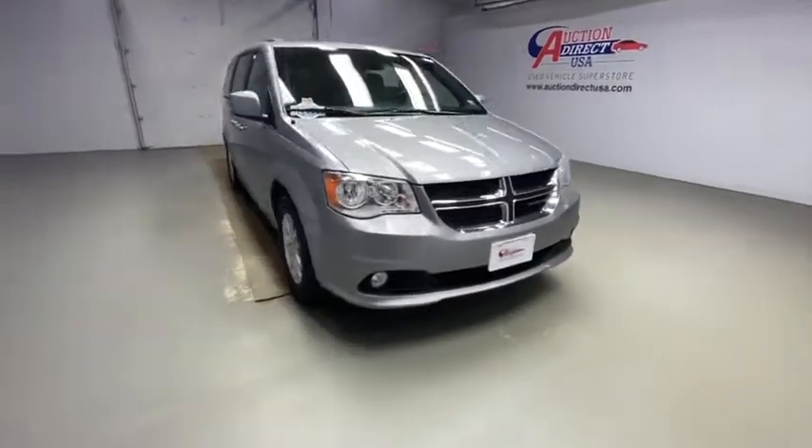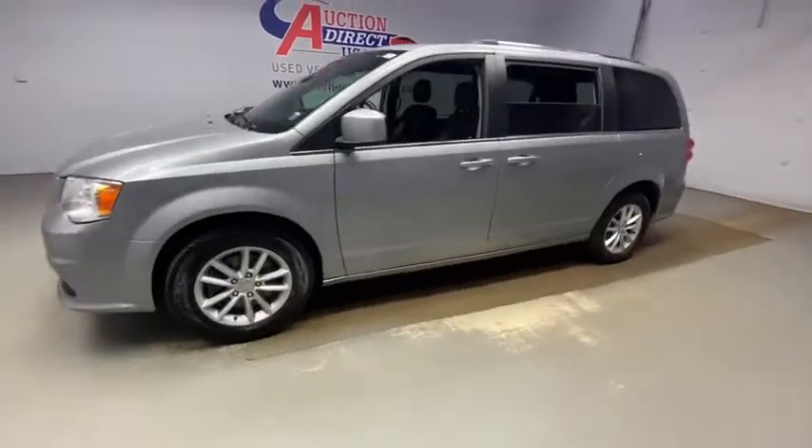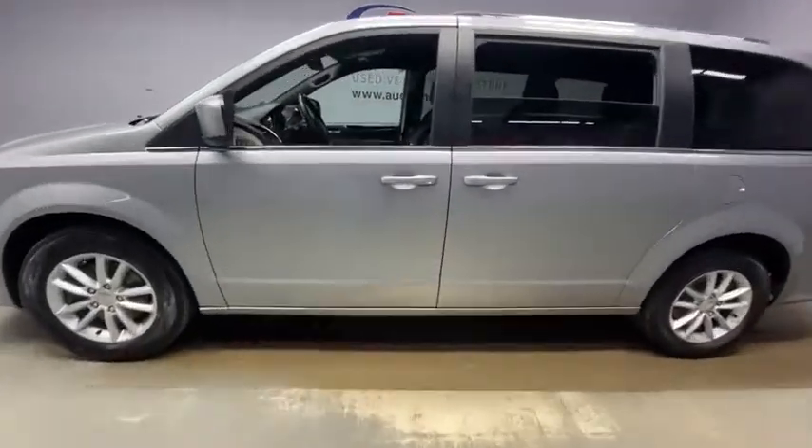Stop by and take a look at the 2019 Dodge Grand Caravan. The Dodge Grand Caravan received the government's highest front and side crash rating of five stars.